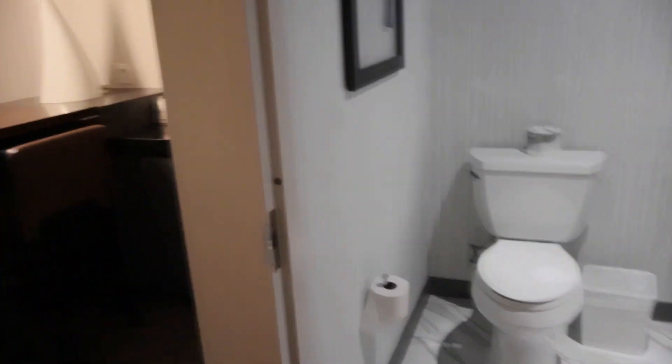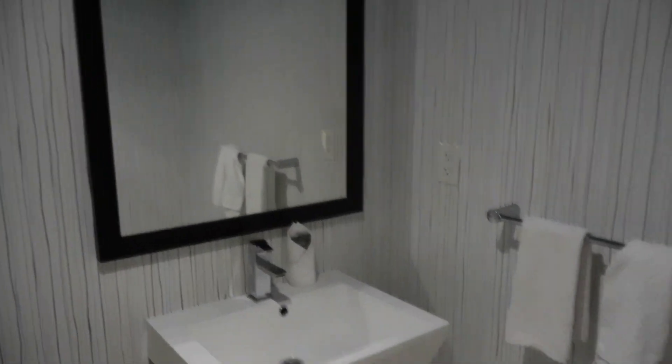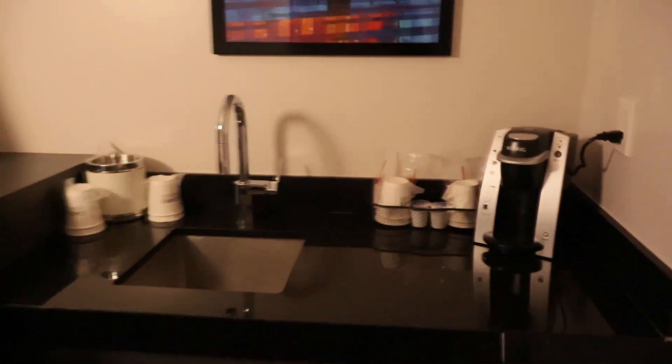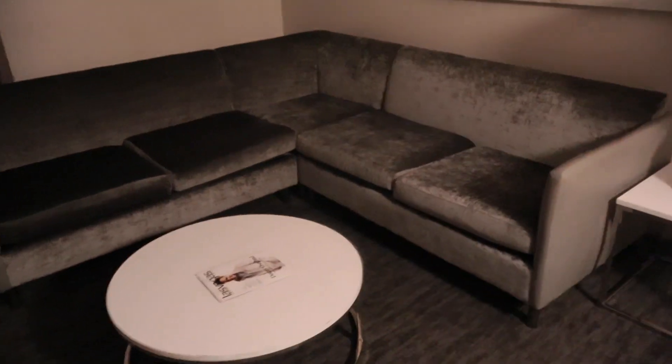Quick room tour of the LINQ! It has two bathrooms — this is the first bathroom, which is a half bath. There's a little kitchen area with a coffee machine, a fridge, no microwave, and a little sink area. There's a small area to sit down and eat, and then this is the living area with a TV, and here's the view.